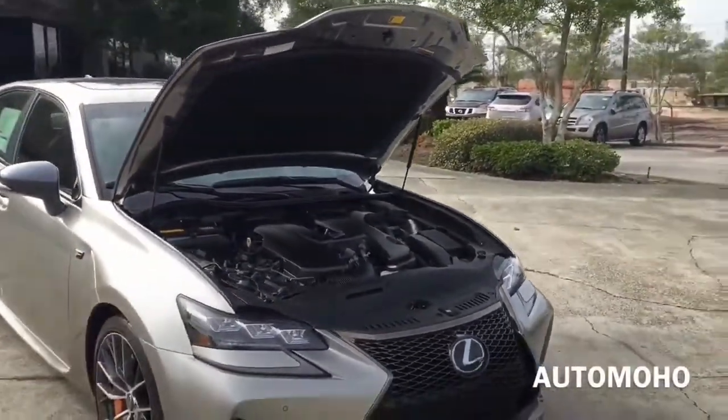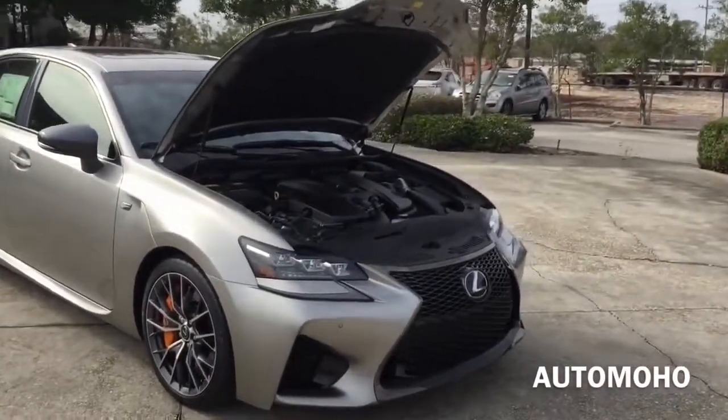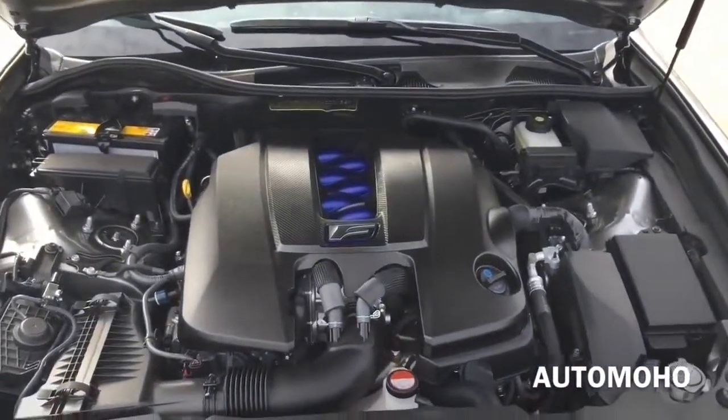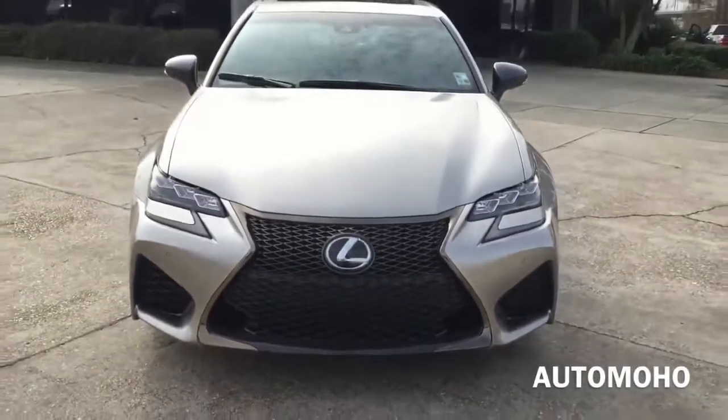Very impressive engine. Now let's shut it down — we're going to take it out for a short test drive and see how the new GS F performs.